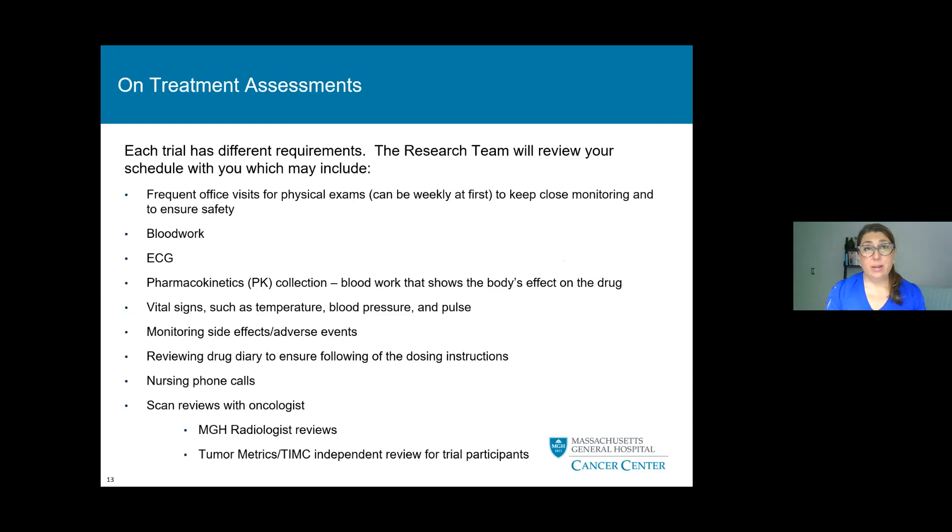On-treatment assessments can vary from trial to trial, and the research team will review your particular schedule with you. This may include frequent visits for physical exams — sometimes weekly at first to keep a close eye on things and ensure your safety. We also require blood work, EKGs, pharmacokinetic (PK) collection — blood work that shows the body's effect on the drug — vital signs monitoring including temperature, blood pressure, and pulse, and monitoring of side effects or adverse events. We review the drug diary to ensure dosing and following instructions, and you may receive extra nursing phone calls to check in periodically. Scan reviews with your oncologist will involve both MGH radiologist reviews and TIMC, our independent review for trial participants, so you have extra sets of eyes reviewing your scans.